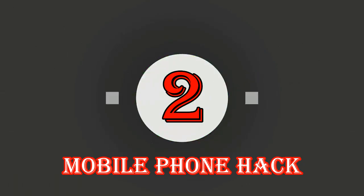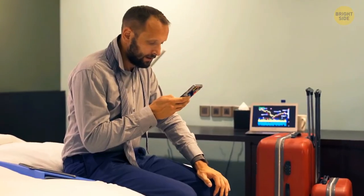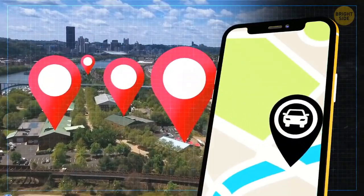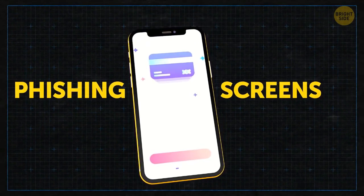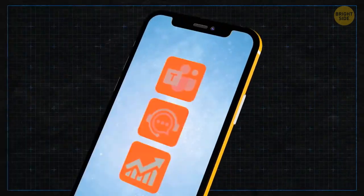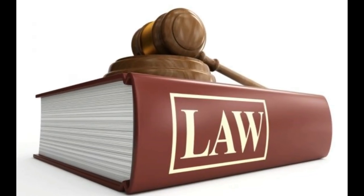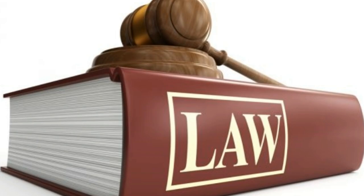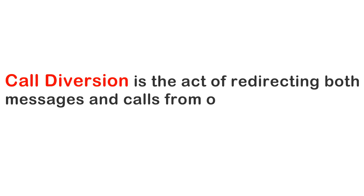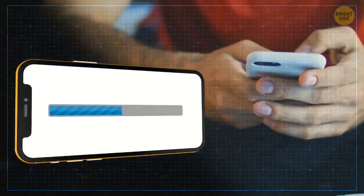The second way most mobile phones are being tracked and hacked is through call tapping and call diversion. Call tapping is the continuous tracking and recording of both text messages and calls made or received by a mobile phone, often used by state security agencies — typically with court authorization — to monitor suspects. Call diversion is the act of redirecting messages and calls from one phone to another, and often requires physical access to the victim's phone for activation.